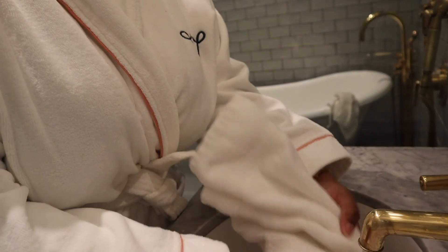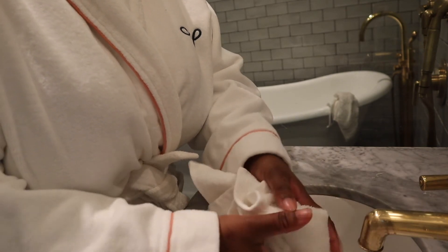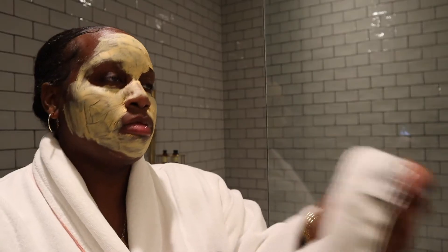I usually use my hands to wipe off the mask, but since I'm in a hotel and I want to be fancy, I'm going to use their towels with warm water to wipe off the mask so it can be easier and less messy.